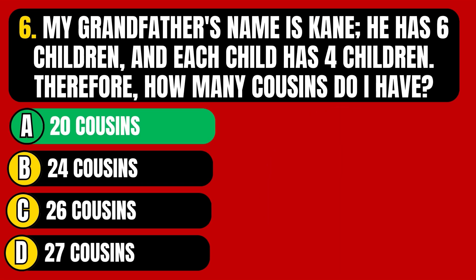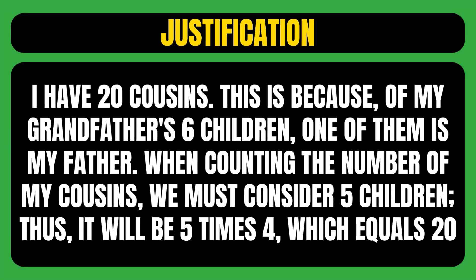The correct answer is option A, meaning I have 20 cousins. Of my grandfather's 6 children, one of them is my father. When counting the number of cousins, we must consider 5 children — thus, it will be 5 times 4, which equals 20.